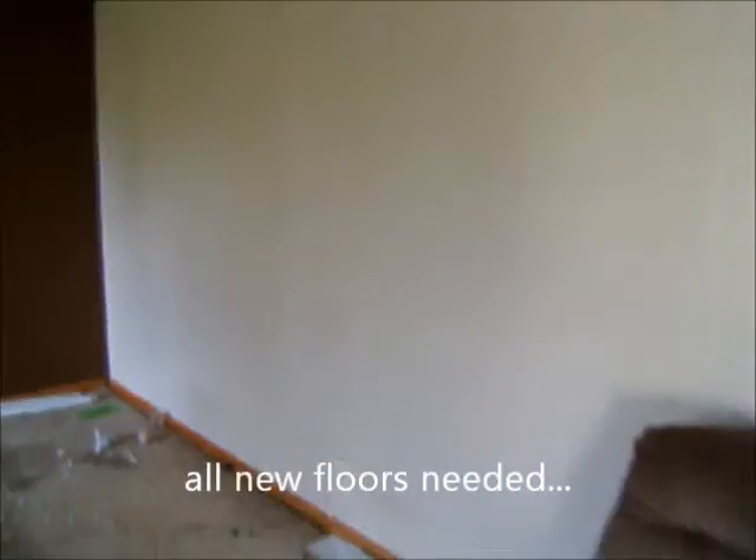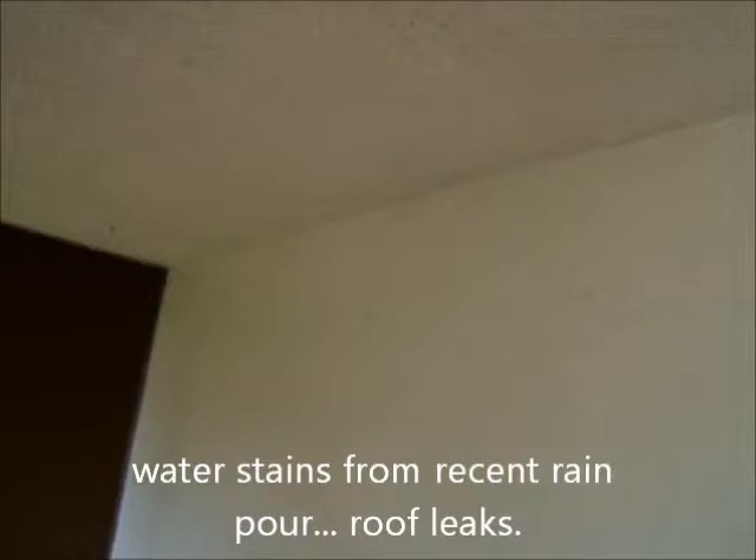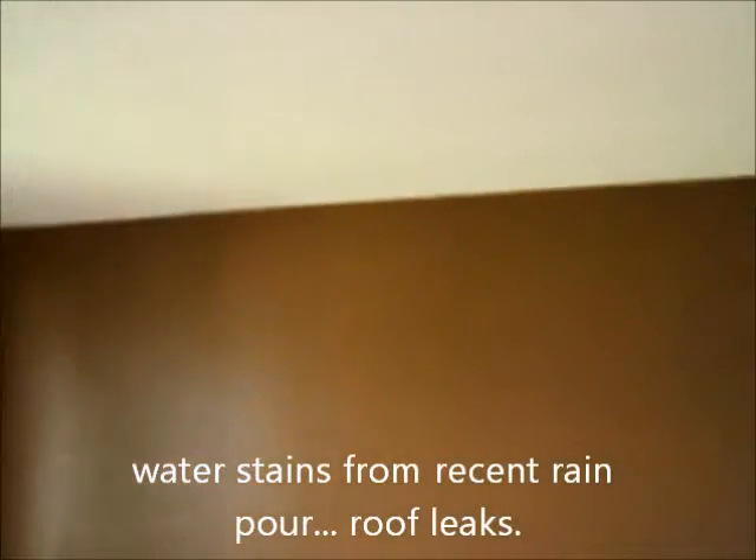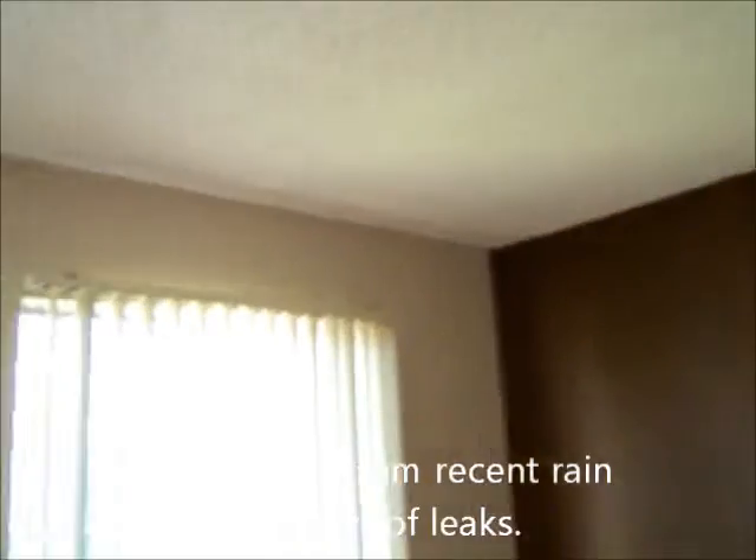That's a lot of damage on the walls too. I'm a little concerned about the ceiling — some stains. Might want to check into the roof. Definitely an older roof, and with all the rain, might have had some problems.